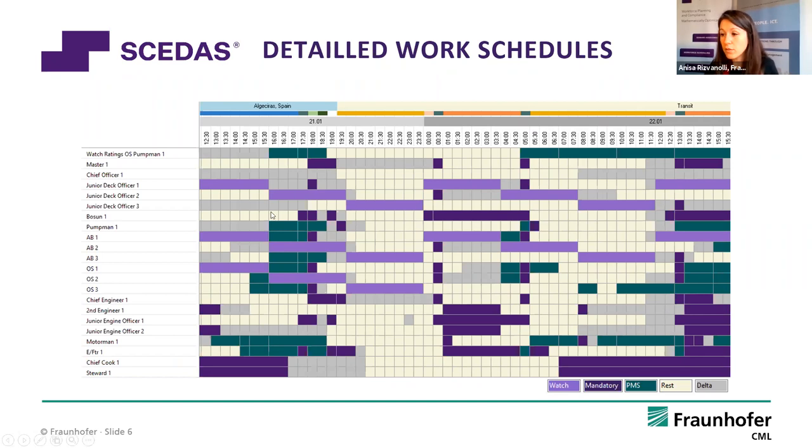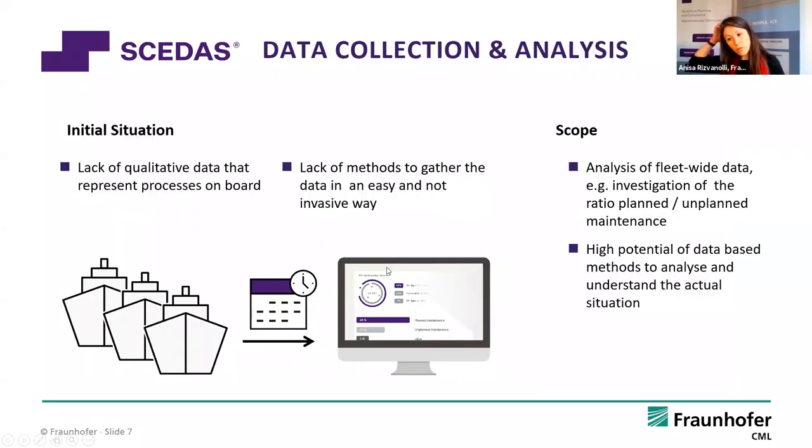Here we see a work schedule. The tasks I mentioned include watchkeeping tasks, tasks related to moving or pilot takeover, and plant maintenance tasks shown in green. As we began, there was a lack of qualitative data representing processes on board. So we went on board the ships and noted tasks mandatory for safe ship operation, asking experts like masters, chief engineers, and chief officers. We ended up with a list of mandatory tasks. Nowadays we gather all this data through a system called the Timekeeper, which is a non-invasive method to gather it directly from on board the ship.